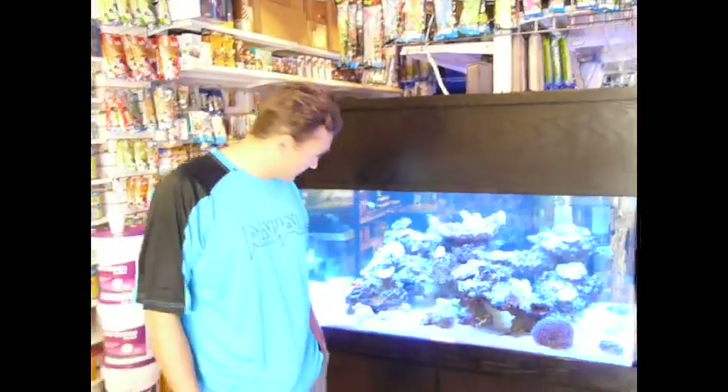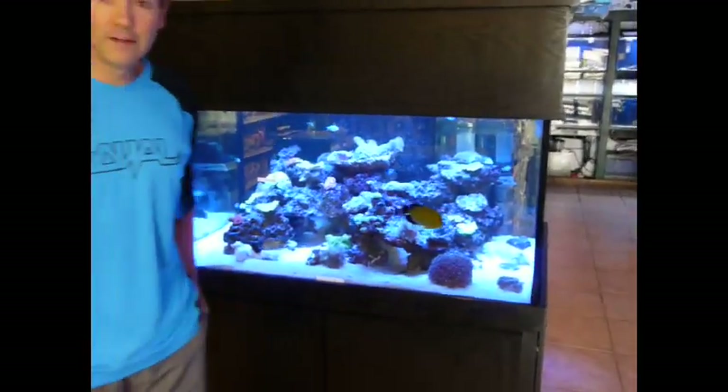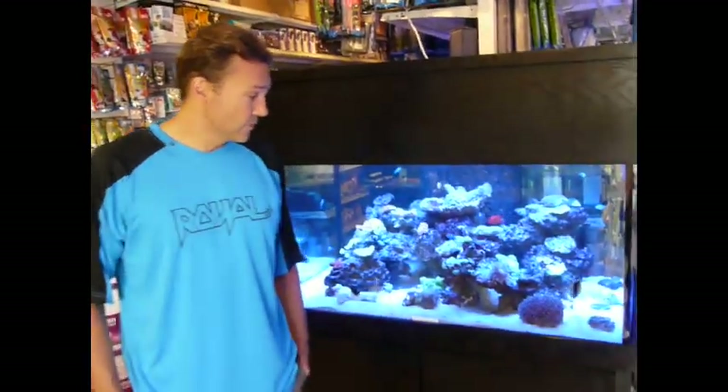Why don't you tell us what's your favorite fish? My favorite is the Gold Flake Angel right there. He is my buddy, Goldfinger. And we've had him for three years here in the store.